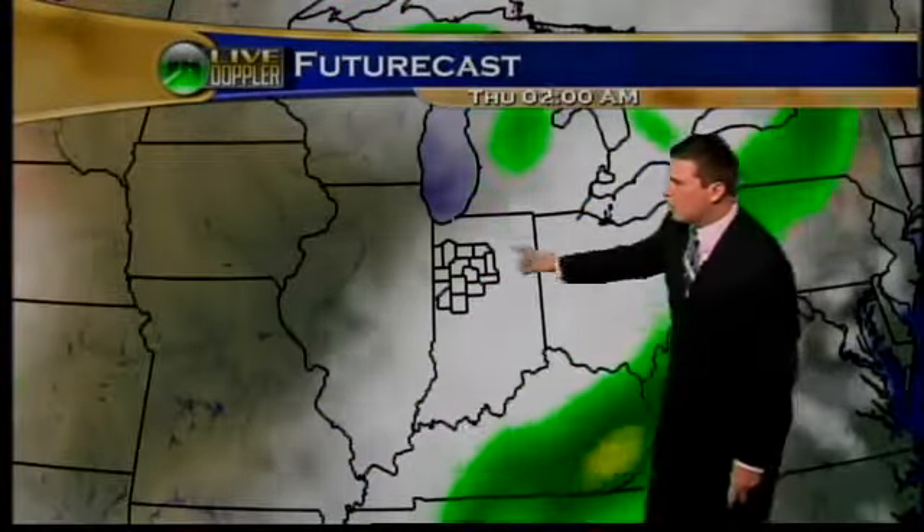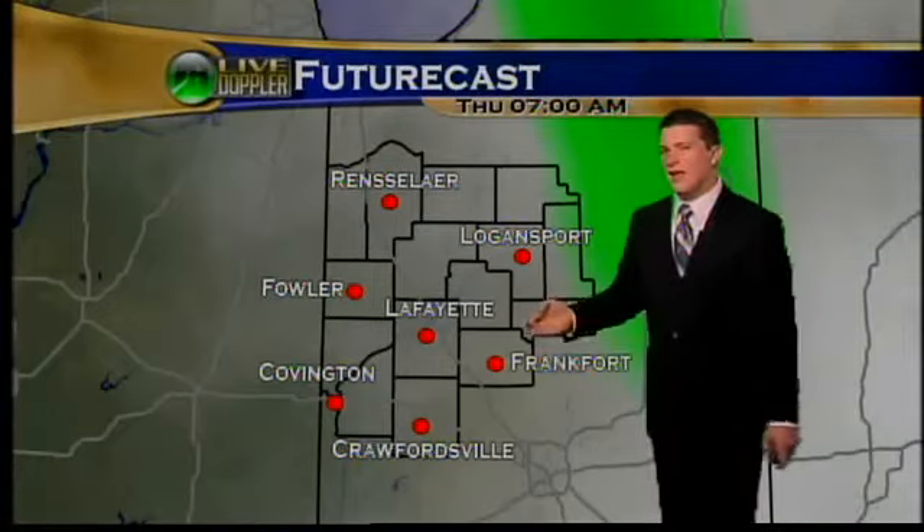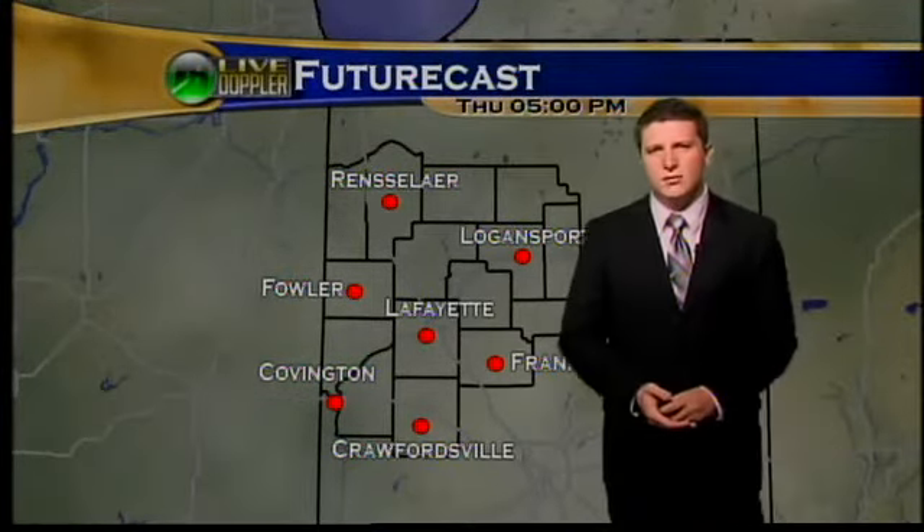As it pushes out, we'll be left with some cloud cover — partly cloudy to mostly cloudy skies overnight tonight and into tomorrow morning. Maybe a chance for an isolated shower tomorrow morning, but by the afternoon things will be clearing up, with partly cloudy skies tomorrow.